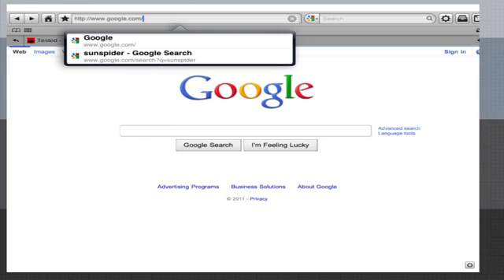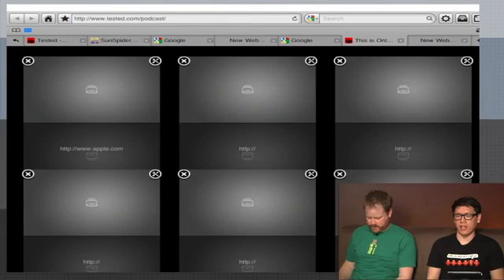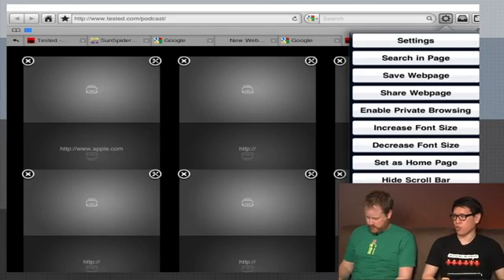If you open a bunch of tabs it starts to get real slow — though in fairness all of these get real slow. The tabs are cached until it runs out of memory. We did run SunSpider, and compared to Safari especially on 4.3.1, this is going to be slower — it took more than twice as long. Safari was turning in around a 2200 score; Mercury is turning in a 5000 score. All of these third-party browsers are about the same speed in SunSpider, around five and a half seconds, because they don't take advantage of the new JavaScript rendering.